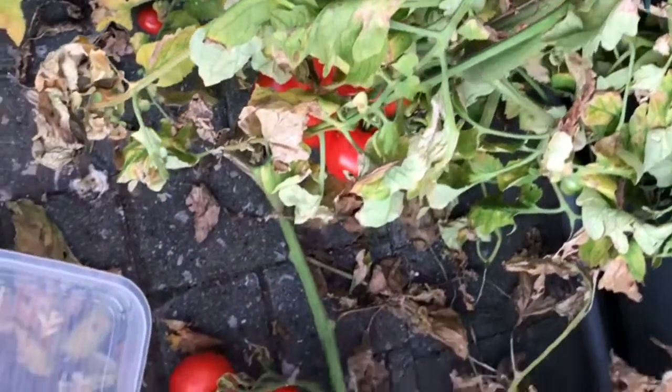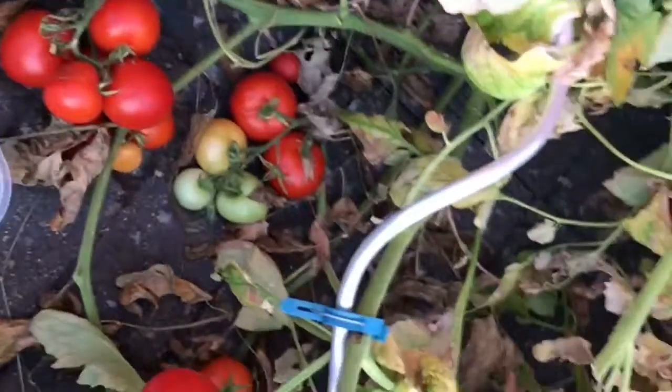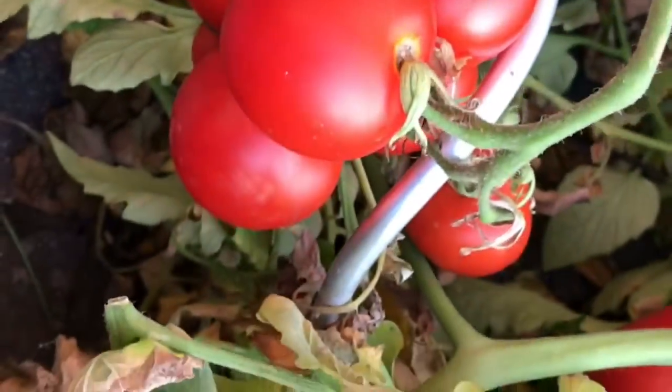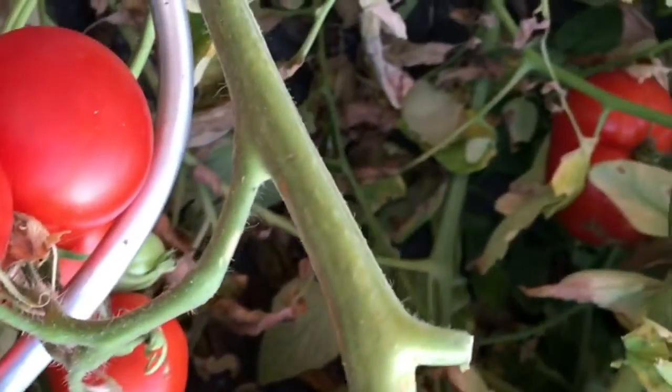Today is 22 of August, and now I'm gonna pick our tomatoes. First I'm gonna show you guys our tomatoes. These are our tomatoes.